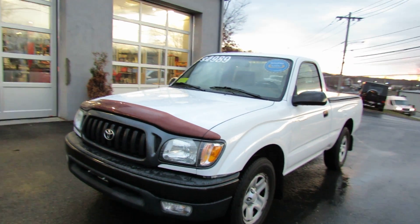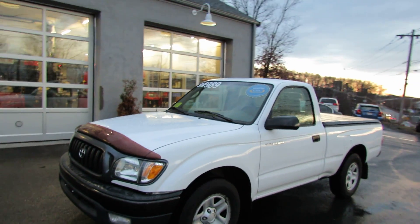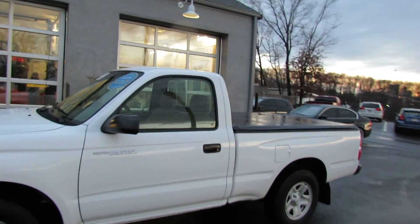We have a 2004 Toyota Tacoma that has the four-cylinder motor.